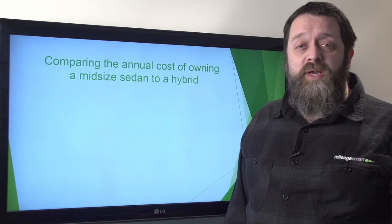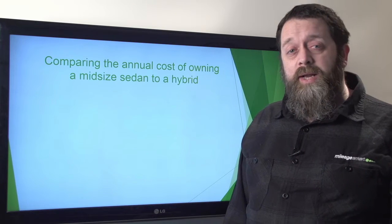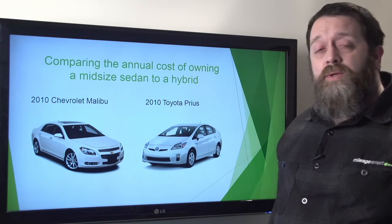In this module, we're going to be going over the differences in costs between a midsize sedan and a hybrid. In this example, we're going to be using a 2010 Chevrolet Malibu and a 2010 Toyota Prius.